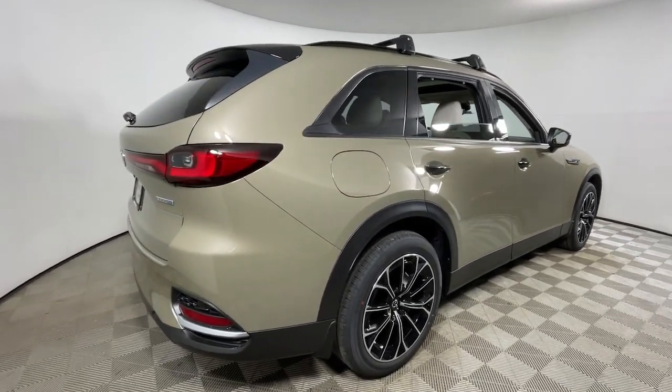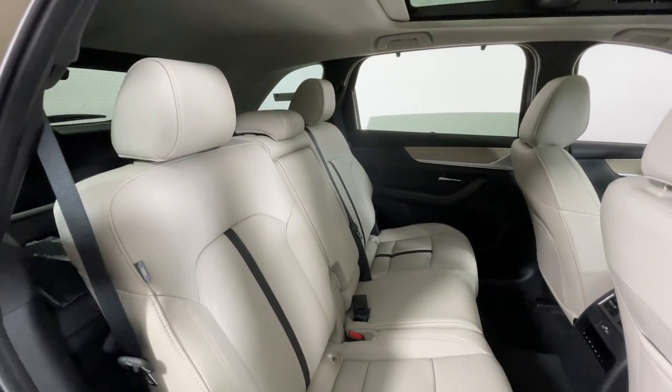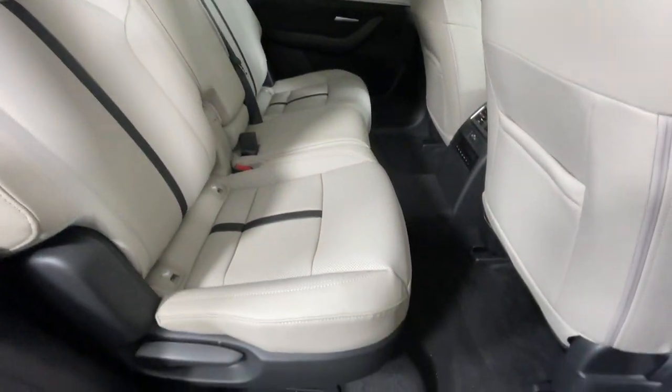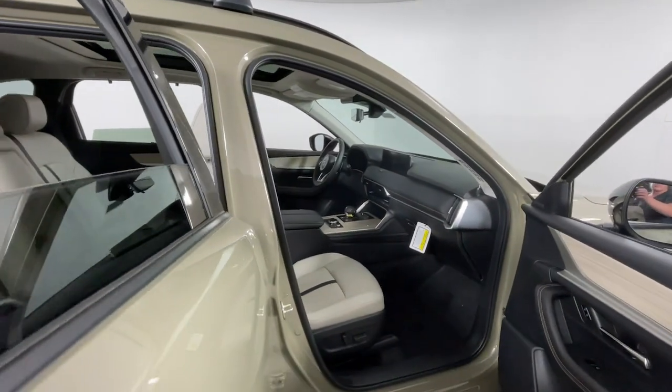Head-up display, panoramic roof, navigation system, moonroof, keyless entry, satellite radio, power liftgate, power passenger seat, backup camera, heated mirrors.